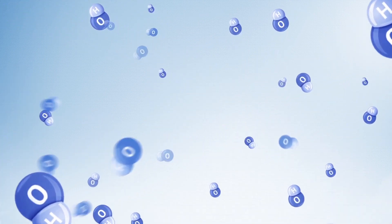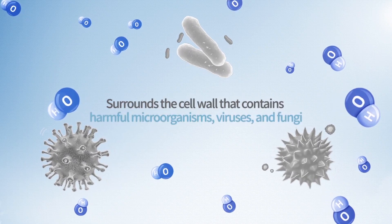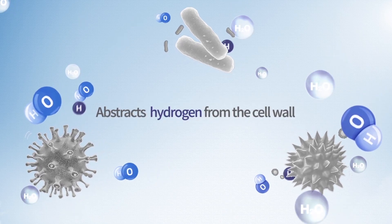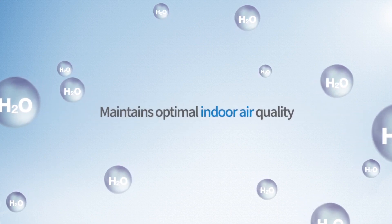OH from the Welles Air Disinfection Purifier destroys the cell wall by removing the hydrogen from the wall which surrounds harmful germs, viruses and fungi. After the harmful organism is removed, it is converted into harmless H2O. This process helps to maintain pleasant indoor air.